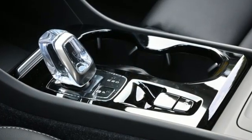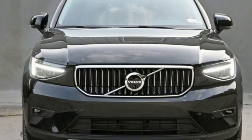Volvo is Latin for 'it rolls,' but across the world today, Volvo means safety.